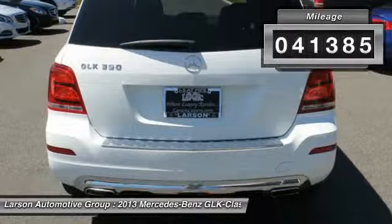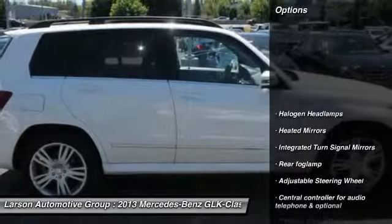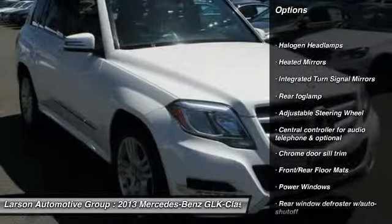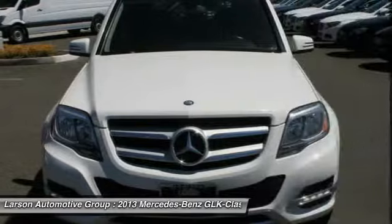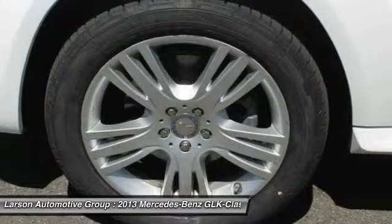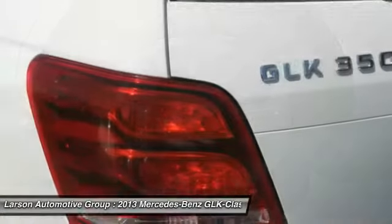This vehicle has less than 45,000 miles. Here are some of this vehicle's great options: all-wheel drive, anti-lock braking system, leather-wrapped steering wheel, driver airbag, air conditioning, adjustable steering wheel, power steering, front and rear floor mats, four-wheel disc brakes.